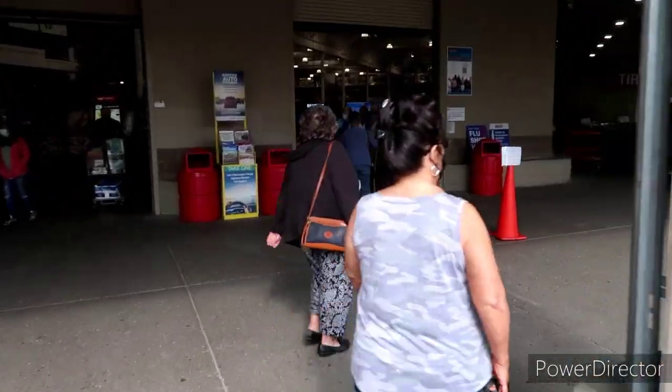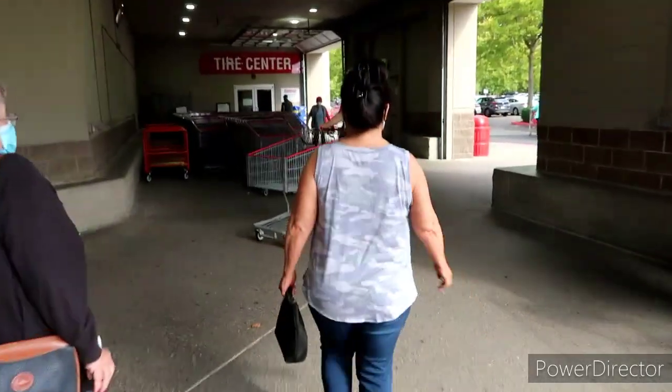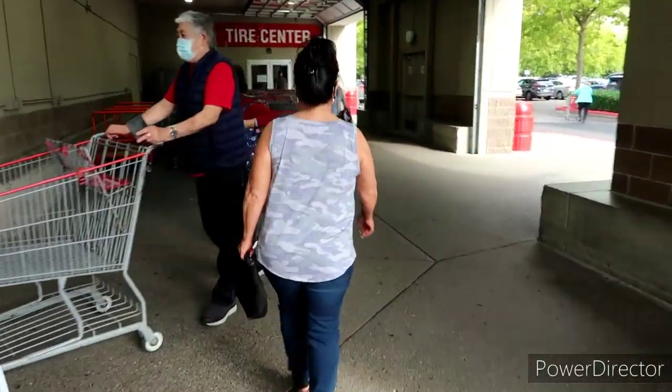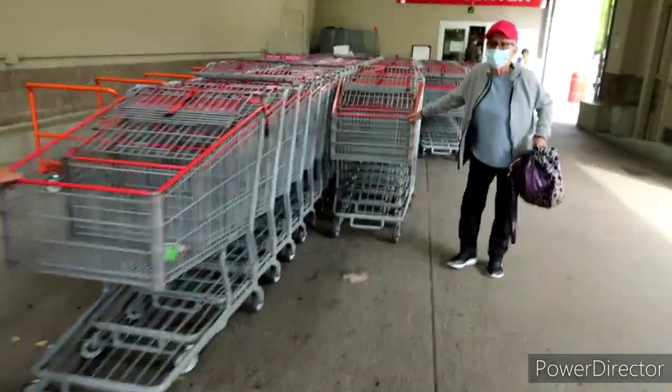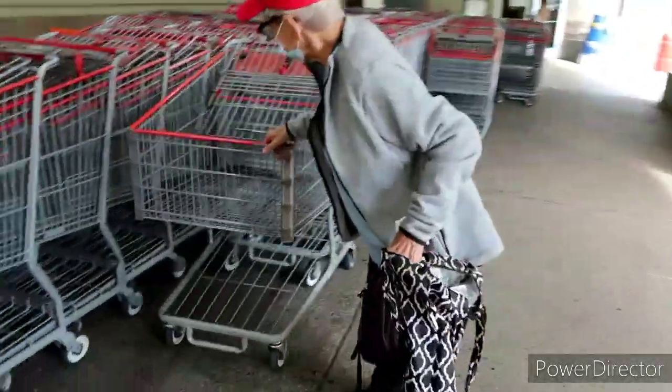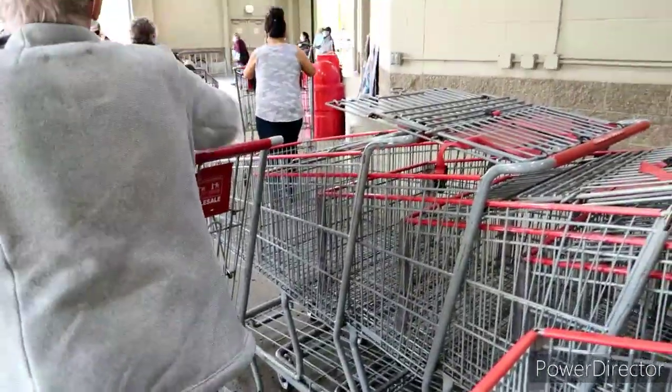Mama Creepers gonna get us a cart. Oh, they got the big ol' carts too. I'll get you one, ma'am — you need a cart? Yeah. You got one, Mom? Is that a good one? Yeah. Okay, that'll work. Here we go.